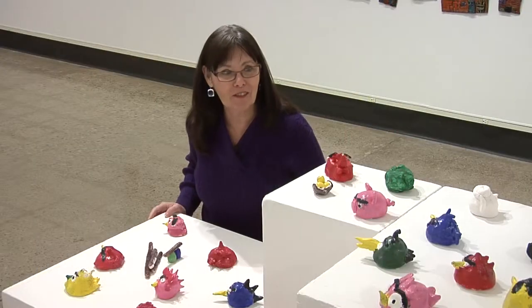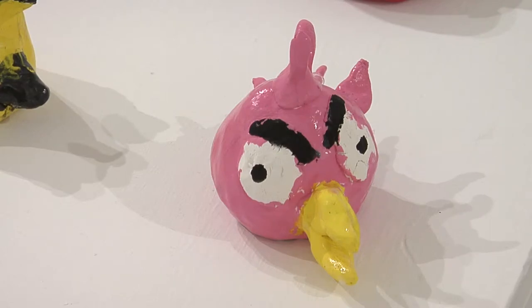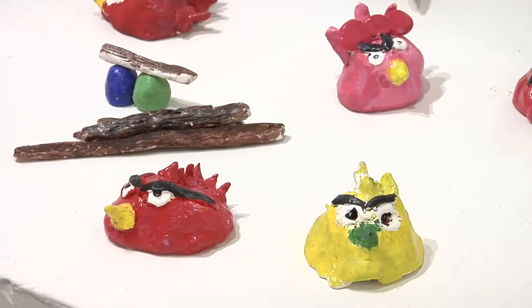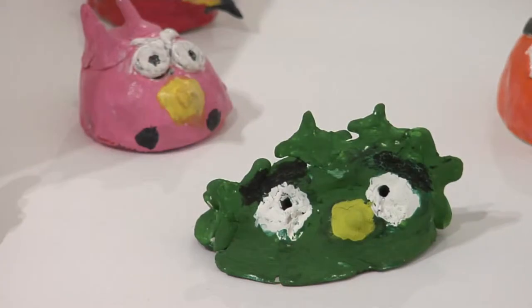I'm in the midst of Angry Birds and Pigs. Hoover Elementary third graders with Amy Leicher were inspired by the Angry Birds game, and so they created their own characters and painted them in very unique ways.